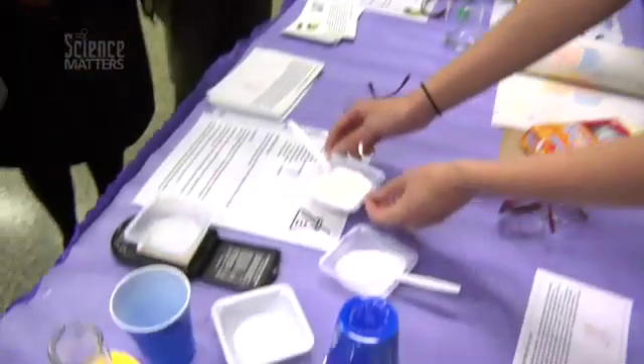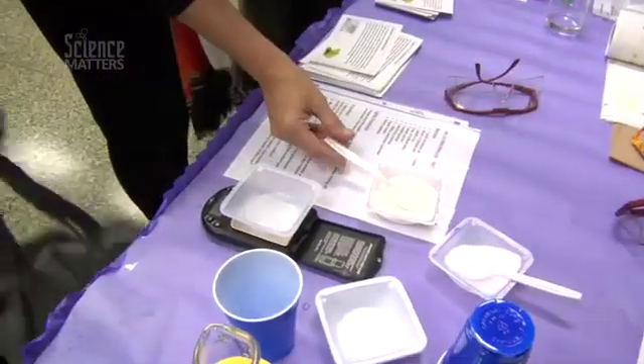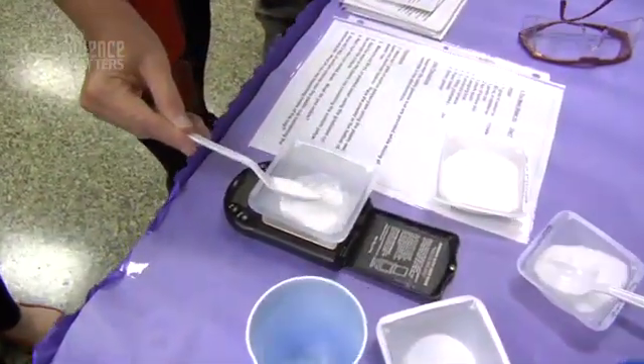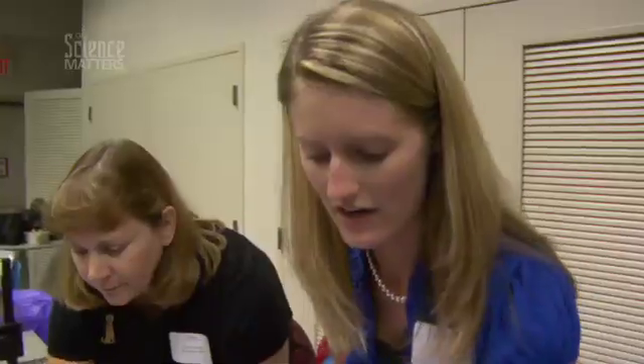My name is Stephanie Hall, and I teach chemistry at Cosby High School. I'm going to get you to mass out one gram of sodium polyacrylate. Sodium polyacrylate is what's in diapers. We've learned a bunch of different applications of nanotechnology and the importance of nanoparticles in the world around us.